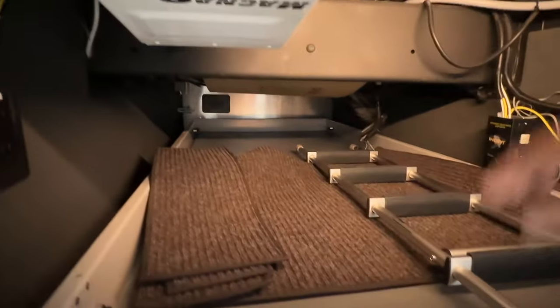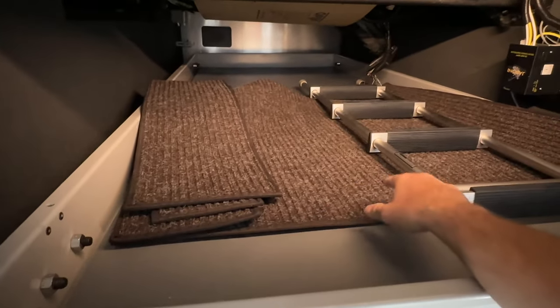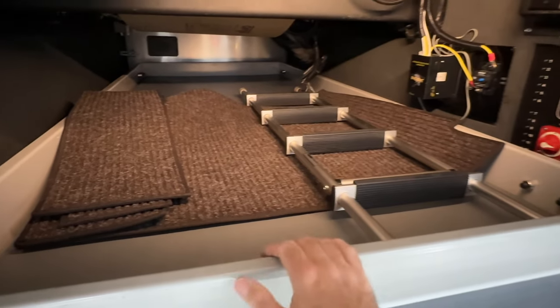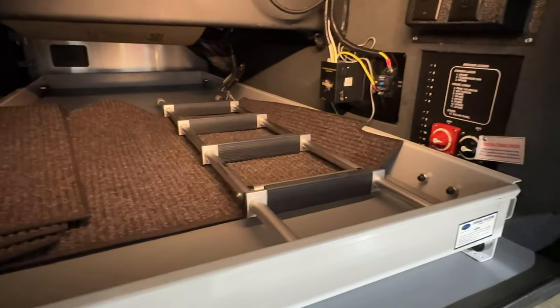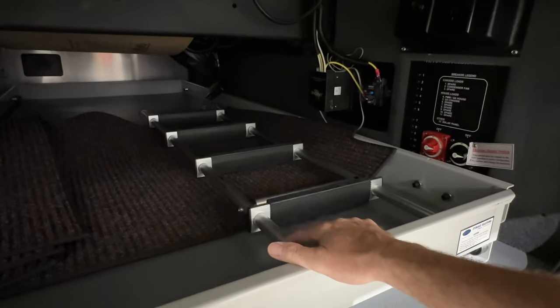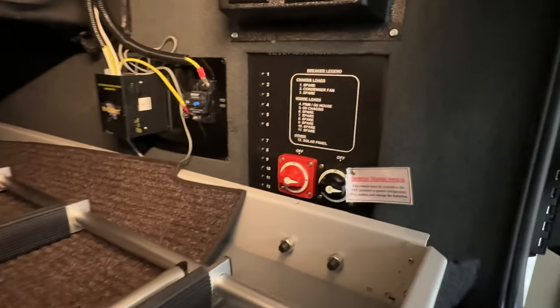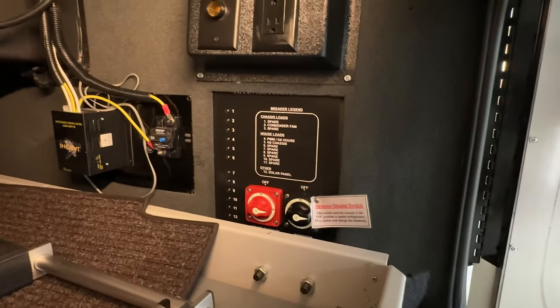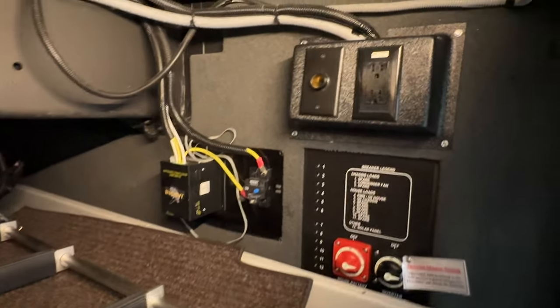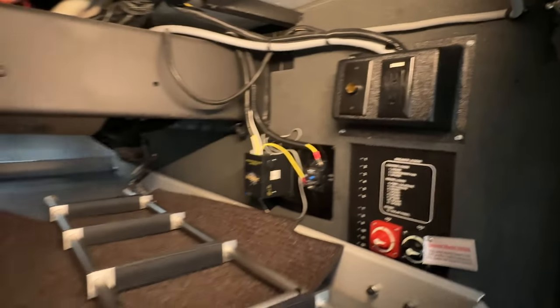Here's your inverter. There are rugs for the steps inside and the cockpit area. This is the ladder for the bed above the cockpit. Here's your inverter switch, house battery, and solar battery controller. You've got a 12-volt outlet and a 120-volt outlet in case you want to put a cooler outside.